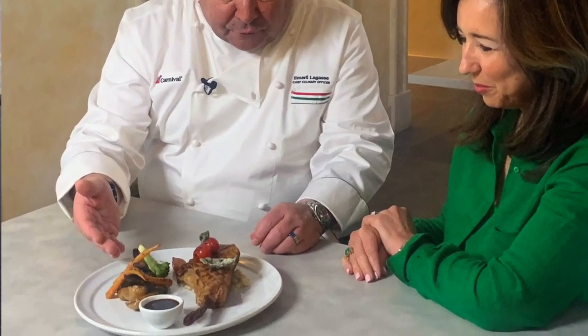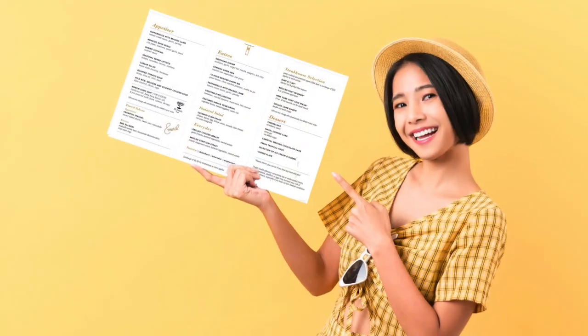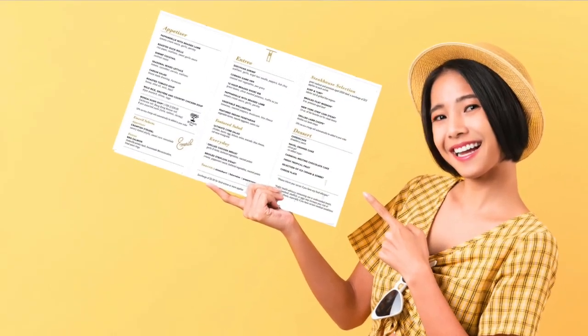Let's take a look at the incredible included food options on Carnival Cruise Line and view the sample menus, starting with the main dining room.